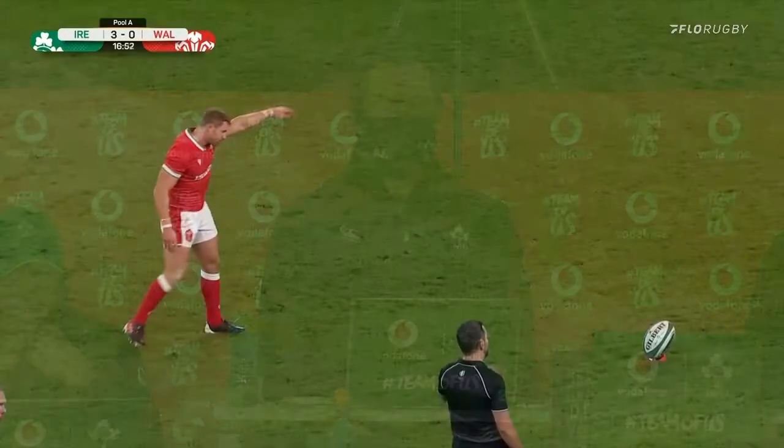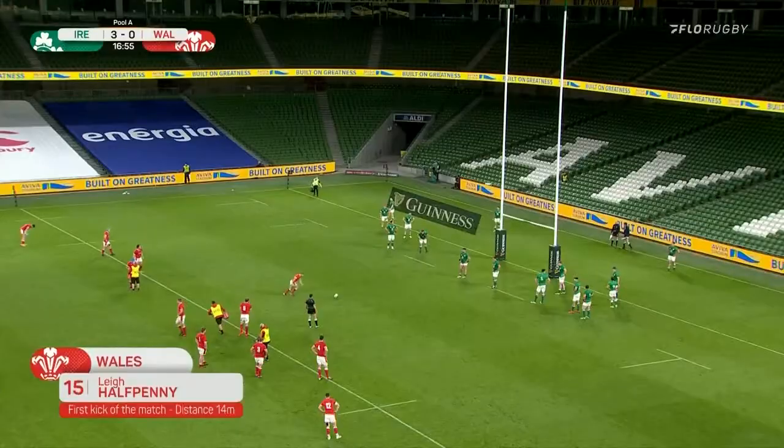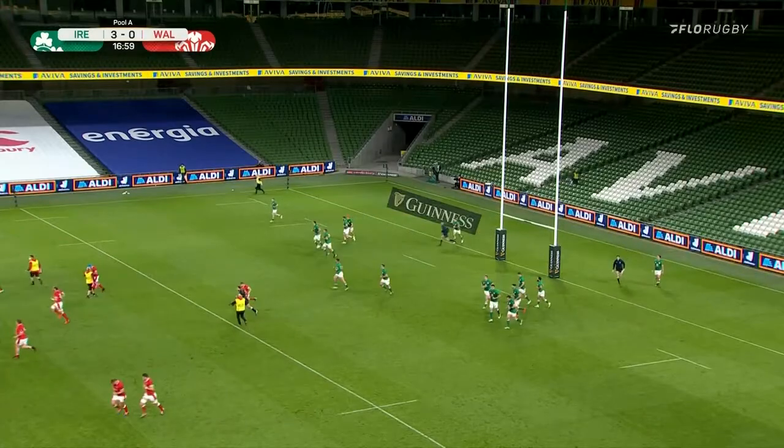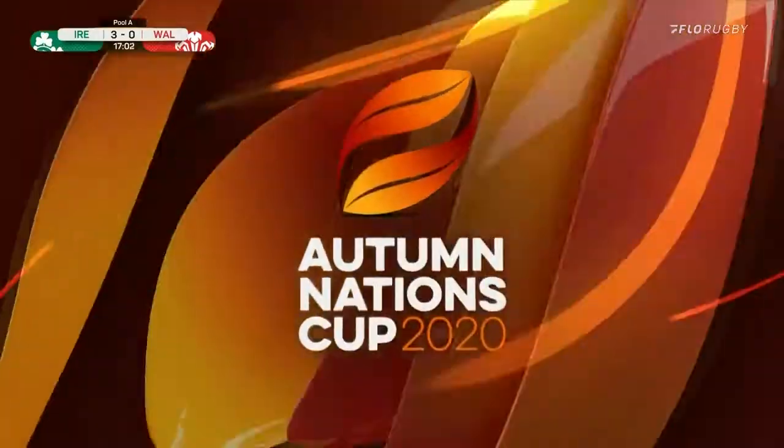They lead by three points to nil. Lee Halfpenny has the opportunity to draw Wales level, which he does. And after 17 minutes, it's three points apiece.